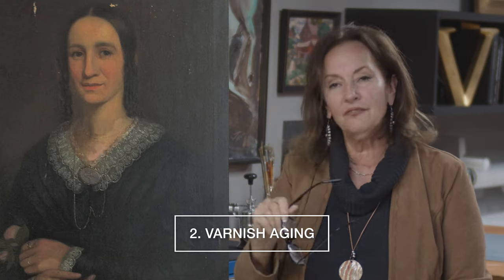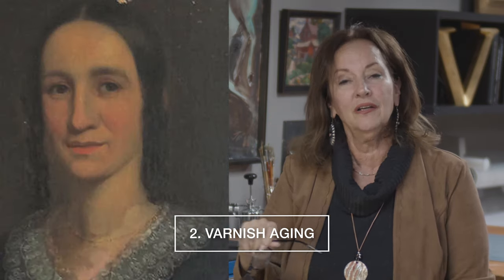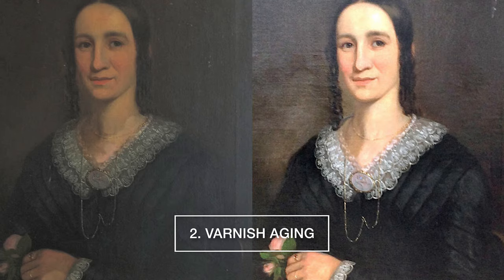The second reason is the varnish eventually gets so yellowed, and with nicotine covering or soot on there, the painting is gray and yellow. So you need to have it cleaned. That's number two.